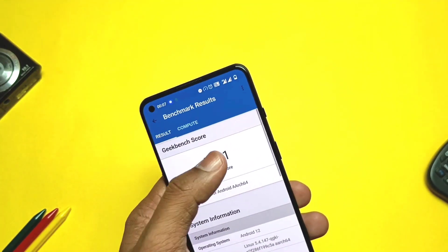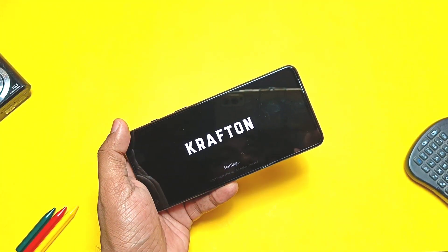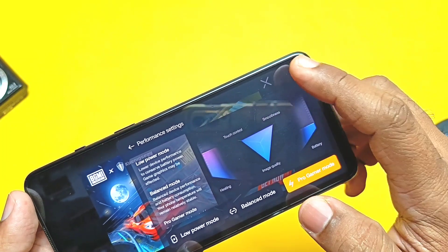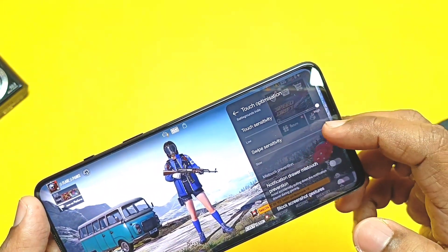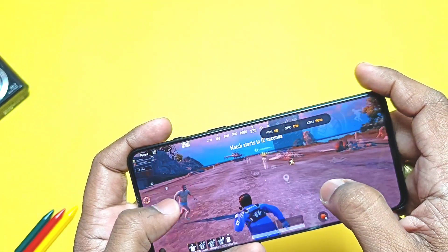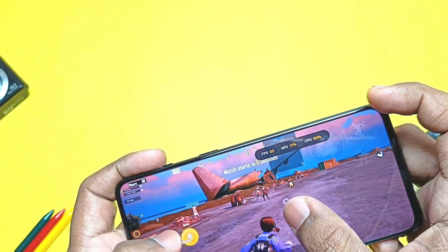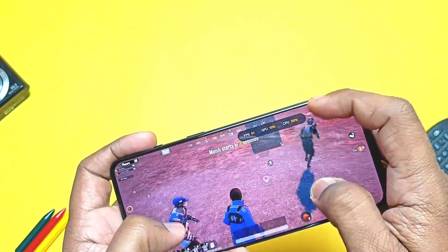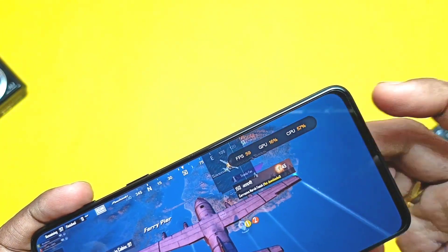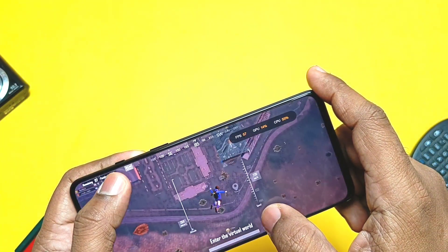Let's see the gaming performance of the new update. I'm not a heavy gamer, but I tested BGMI with HDR graphics and extreme FPS in OnePlus Game Space. I set performance to Pro Gamer mode, touch optimization at the highest level, and enabled system status to monitor FPS. Overall gaming experience is the same for both updates — FPS starts lower at the beginning of the game but stabilizes between 56 to 60 Hz during actual gameplay. I'm also trying to enable 90 Hz FPS and will create a video on that as part of a mod series.